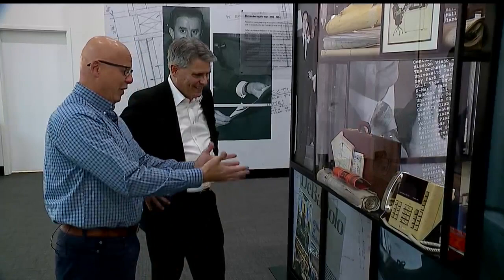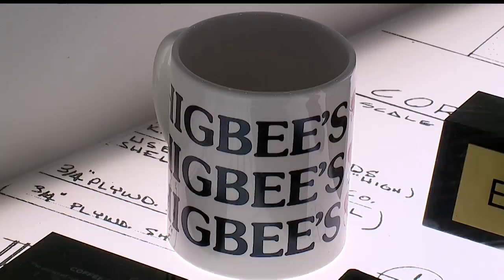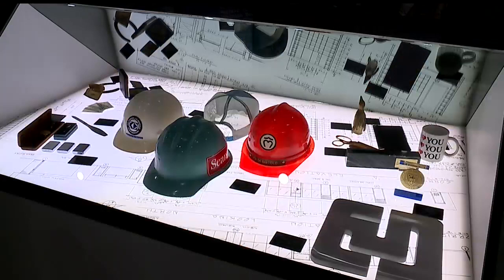Mall manager Brian Gabbert today showed me some of the exhibit's more interesting items, like Mr. DeBartolo's Higbee's coffee cup, with the coffee stains still inside, and the scissors used to cut the ribbon when Southern Park opened in 1970.